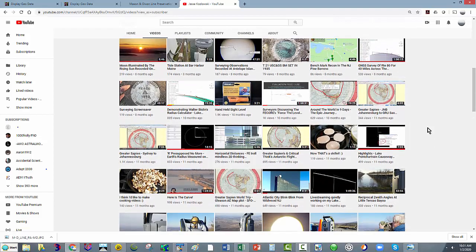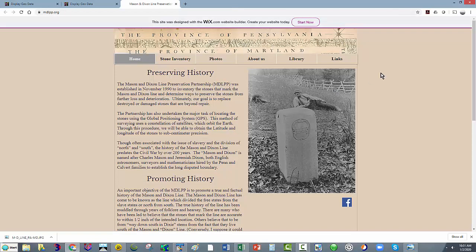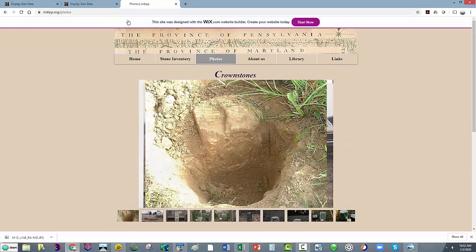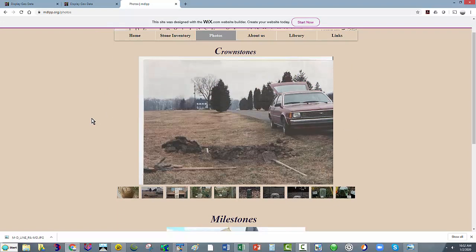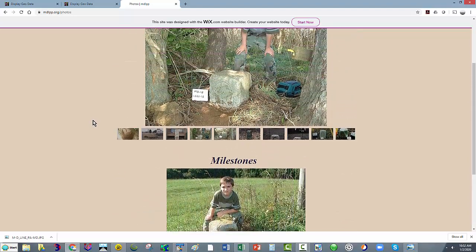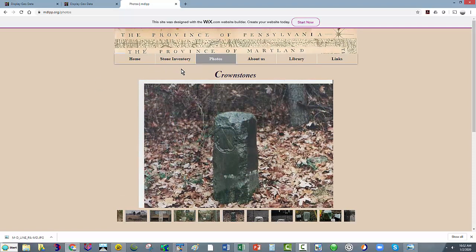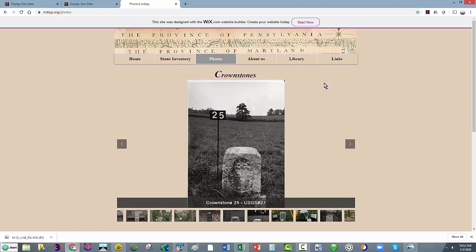I'm going to go to this website that I just got from Larry. I get a lot of information from him — I'm learning a lot. This is a group of people that have been working together to preserve old markers along the Mason-Dixon line. There are lots of photos up here. I'll include this link in the description for anyone interested. They go out and recover the old markers, do what they can to preserve them, and possibly reset some of them.